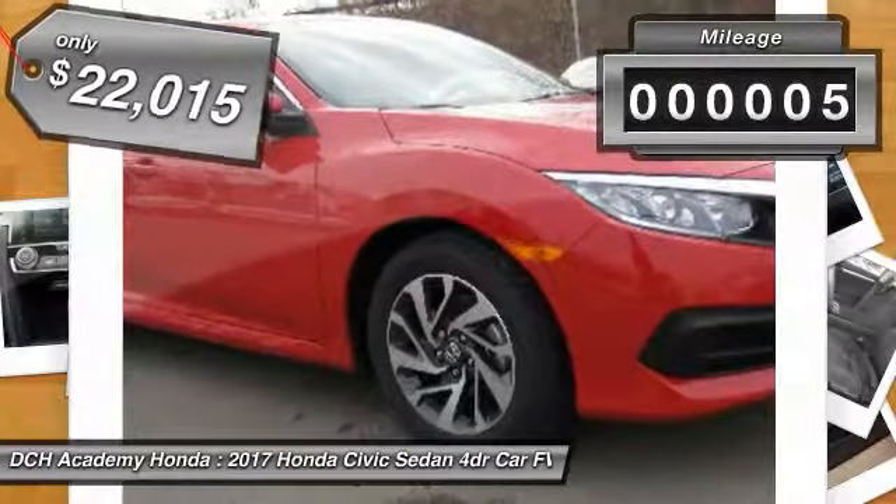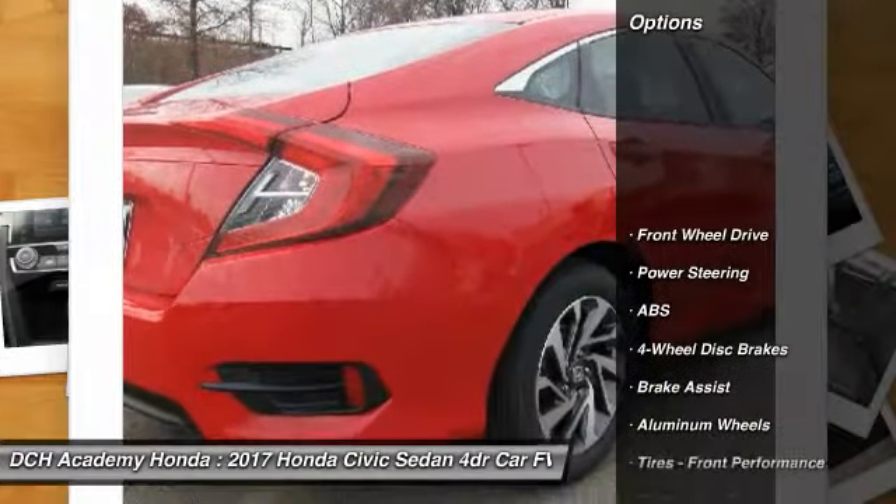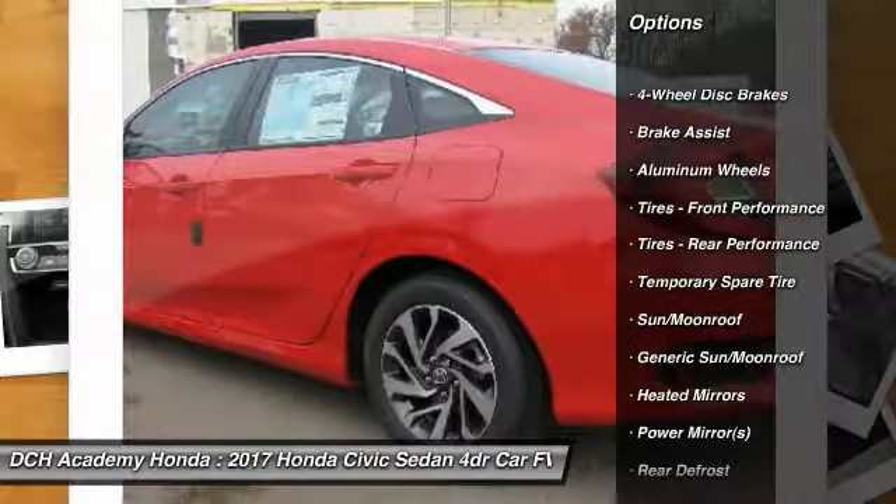This vehicle has less than 100 miles. Here are some of this vehicle's great options: keyless entry, steering wheel audio controls, remote engine start.